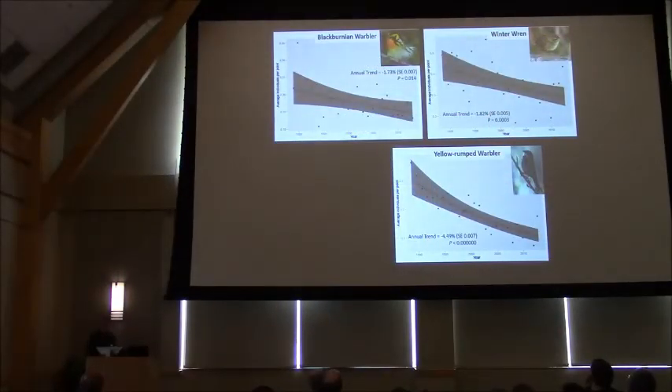Three additional species — Blackburnian Warbler, Winter Wren, and Yellow-rumped Warbler — reached their greatest abundance in conifer wetlands on our surveys. We don't have a lot of conifer wetland survey sites, but these three are also declining. Blackburnian Warbler and Winter Wren are conservation-concern species, and Winter Wren is another ground or low shrub nester and forager.